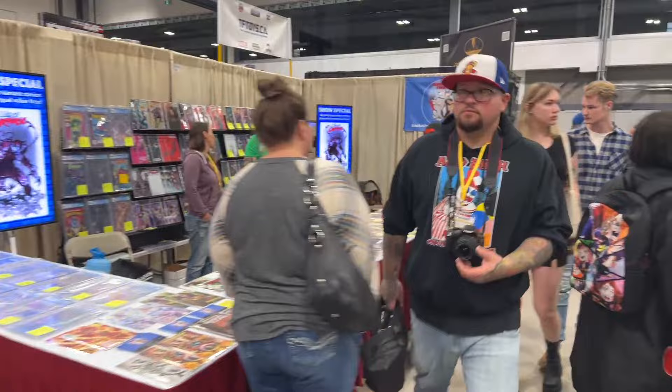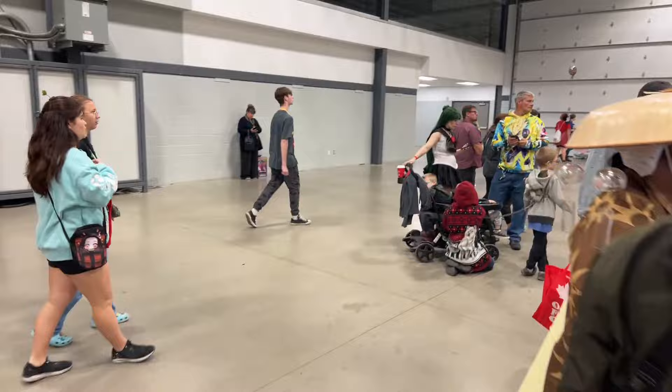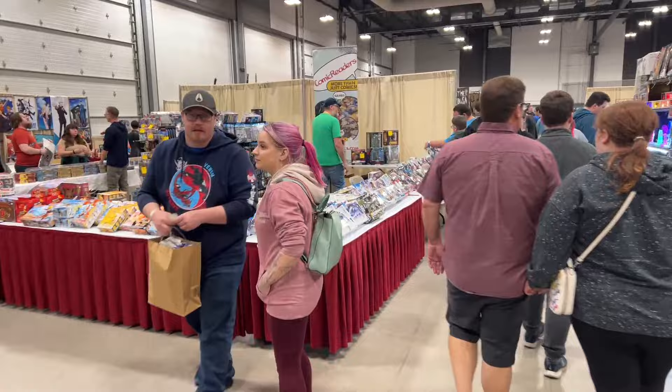Rocks over here. Comic books, of course, always an important part. A lot of anime stuff as well. Comic Readers is our local comic store.